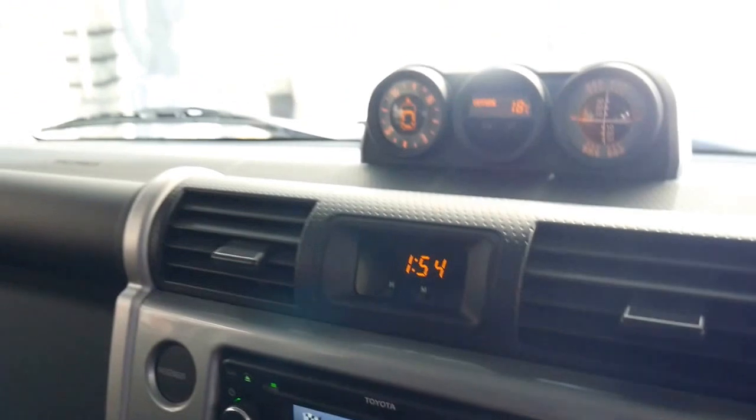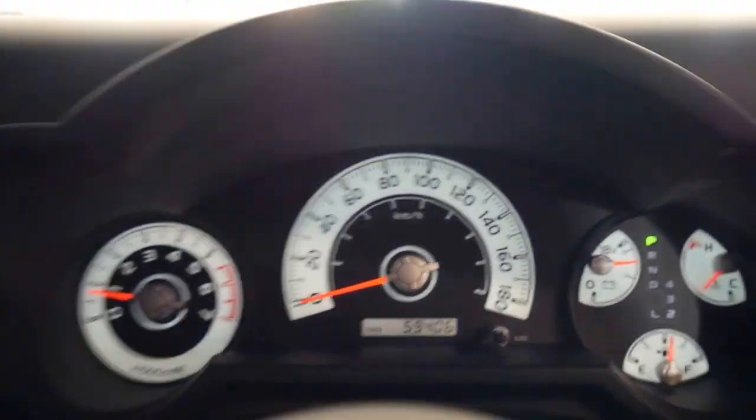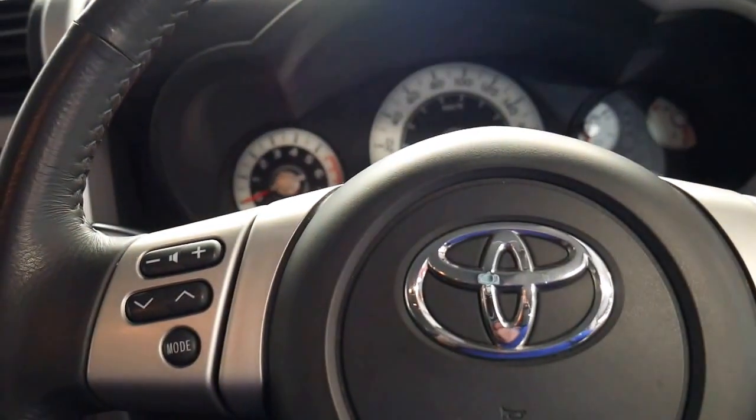There's the navigation and the reverse camera is just up here. 59,000 kilometres is all this car has travelled, and we're starting to see these FJ Cruisers with over 200,000 kilometres.